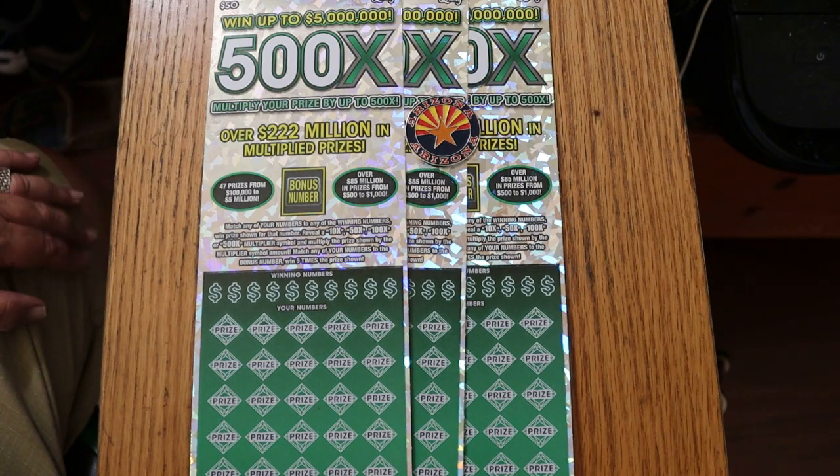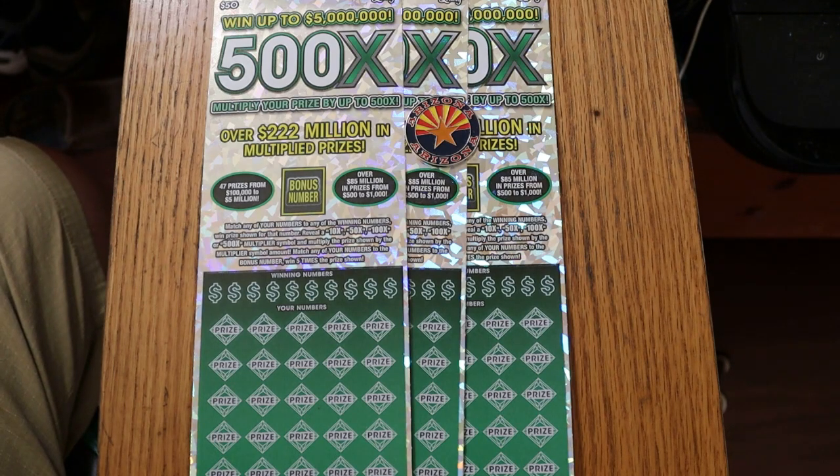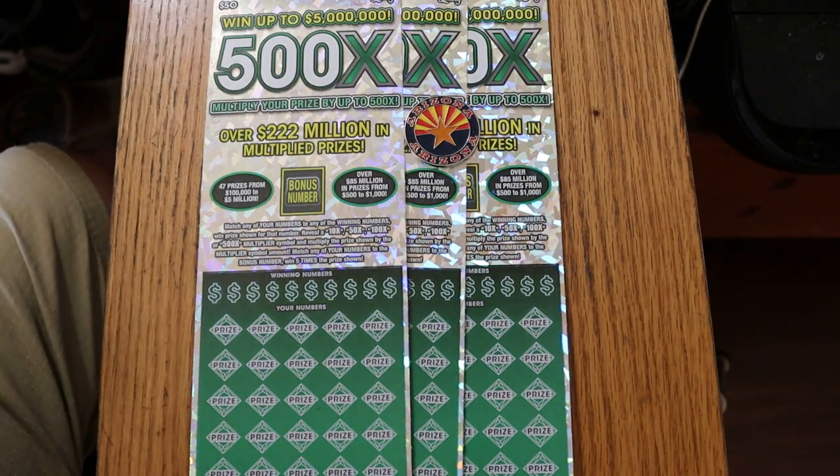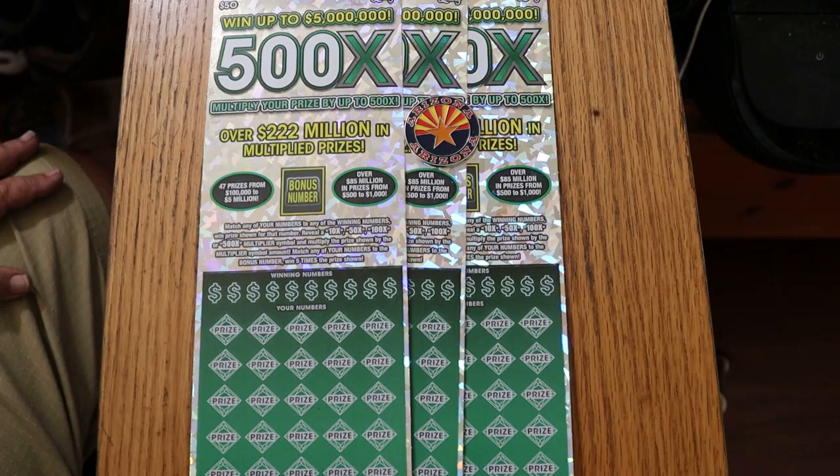Arizona just very recently, in the last few days, came out with a new version of this, the 500X Purple. This is the old green one. I was out trying to find the Purple today, but nobody had it. And I swore I wasn't going to do these again, because lately the green 500X has not been very kind.